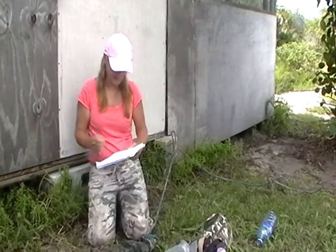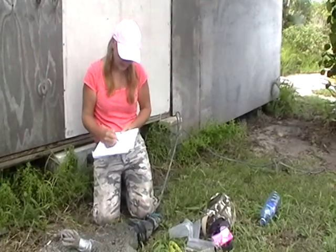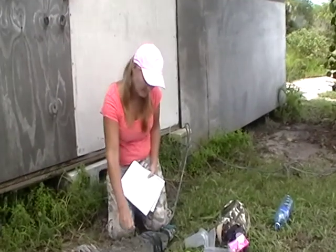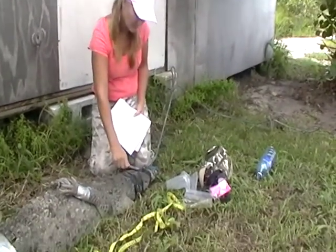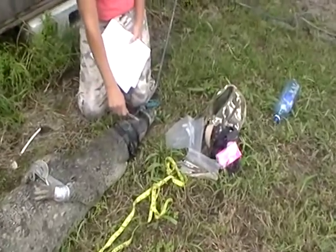This is an American crocodile — I can tell right off the bat by looking at the length of the snout and the pre-orbital hump. There's a hump right in front of its eyes that is species-specific to American crocodiles.